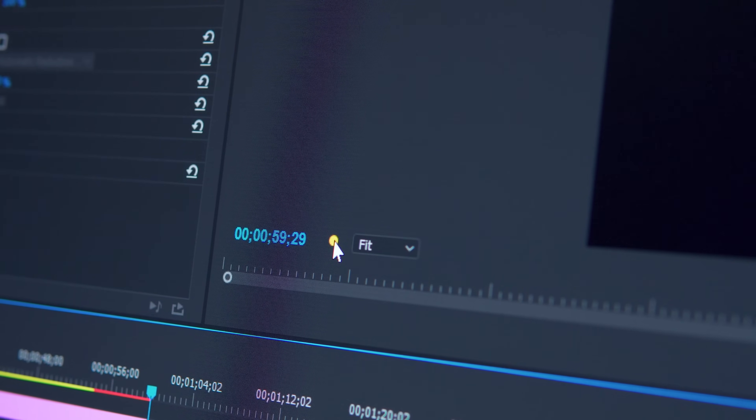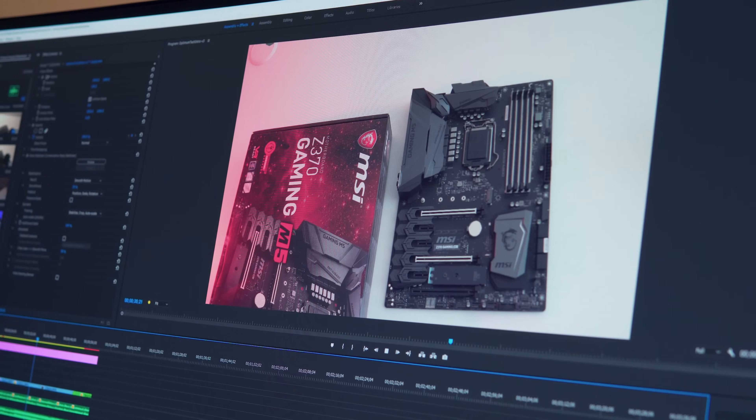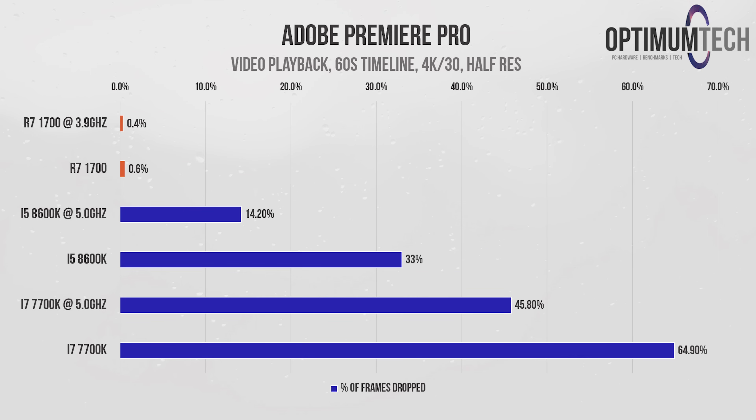Now let's look at video playback on a 4K timeline, seeing how many frames are dropped through a 60-second sequence in full resolution. The Ryzen 7 1700 does exceptionally well here — video playback was buttery smooth with only a dropped frame here and there. Most won't be playing back in full resolution, and in half resolution the Ryzen 7 chip is pretty much unbeatable, dropping virtually no frames at all, making for a very smooth editing experience.